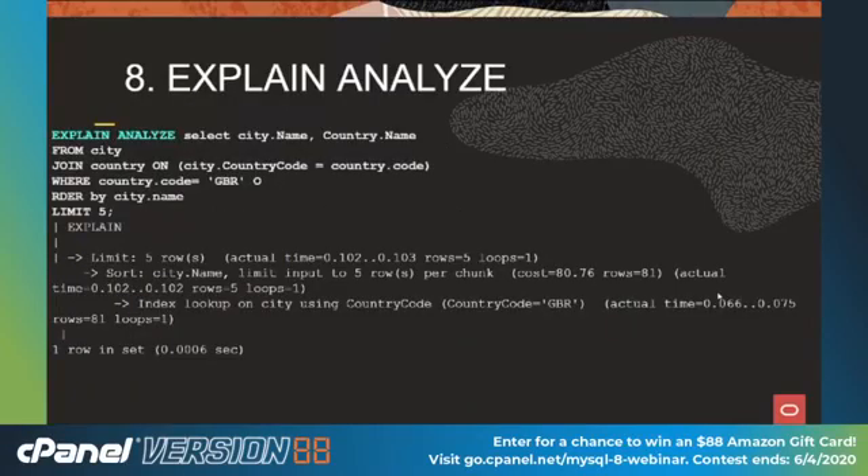Explain Analyze. Earlier I mentioned EXPLAIN. EXPLAIN works on historical data and gives you a guesstimate of how the query is going to run. EXPLAIN ANALYZE actually runs your query and gives you real-time results — the real cost and real elapsed time. If there's a big difference between EXPLAIN and EXPLAIN ANALYZE, it's time to do some maintenance on your table.